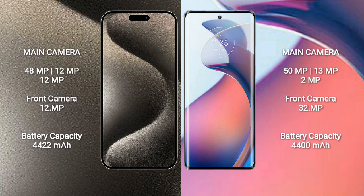The iPhone 15 Pro Max comes with a 4422mAh battery with 33W fast charging support. The Motorola Moto S30 Pro has a 4400mAh battery with 68W fast charging support.